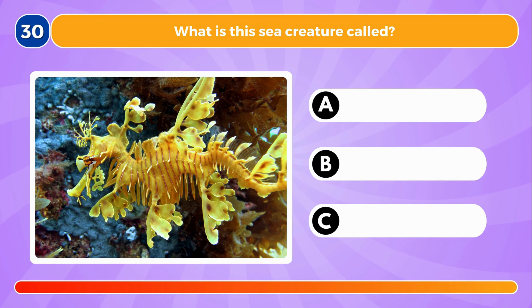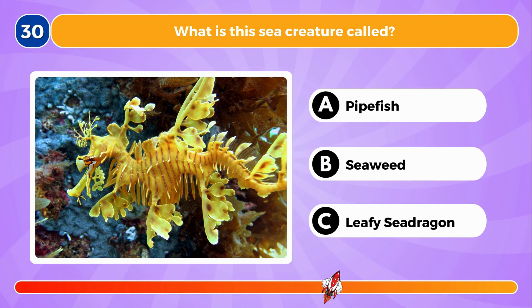What is this sea creature called? It's called a leafy sea dragon.